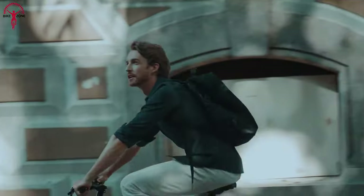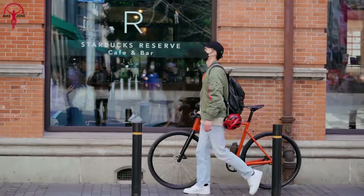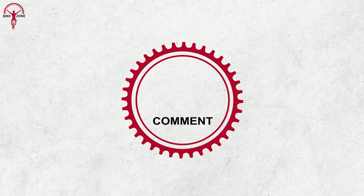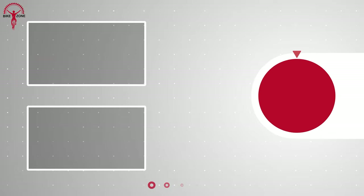That was our list of the coolest electric bikes you need to see. Which one would you pick and why? Let us know in the comments, and thanks for watching. Please share this video if you find it helpful, and consider subscribing to the channel to help us grow.